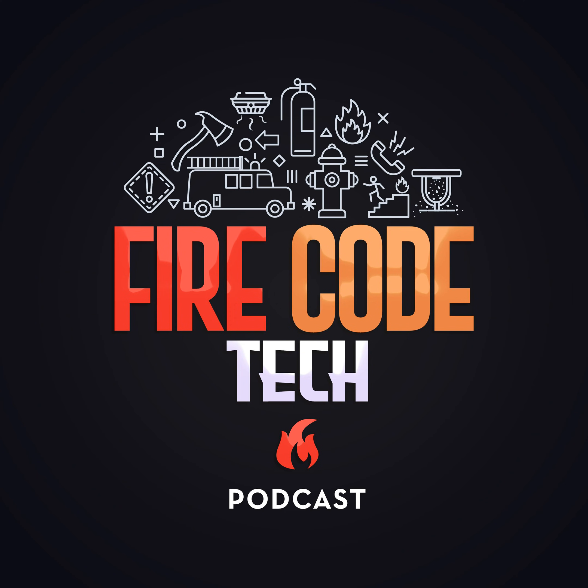Hello all, welcome to the solocast of Fire Code Tech. In these episodes it's just going to be me, your host Gus Gagliardi. There's going to be a range of topics, but I'm going to talk about specific technologies, installation standards, codes and how they work, as well as some other interesting topics that don't neatly fit inside the context of a normal interview. Welcome to episode 10 of the solocast of Fire Code Tech.